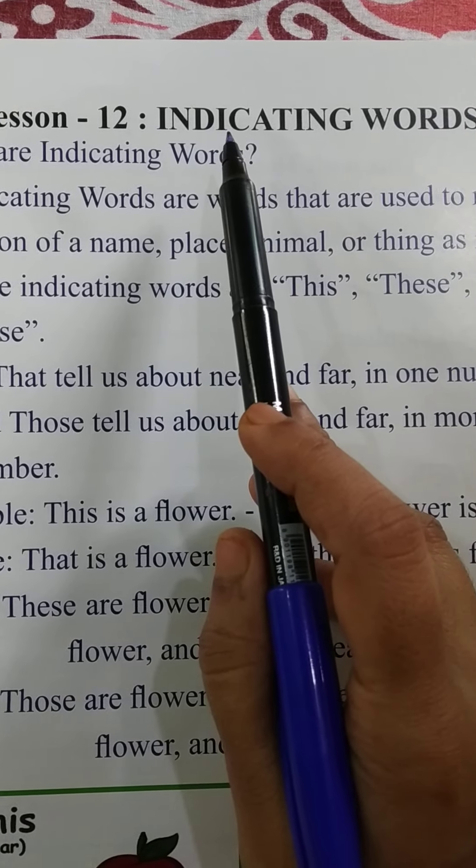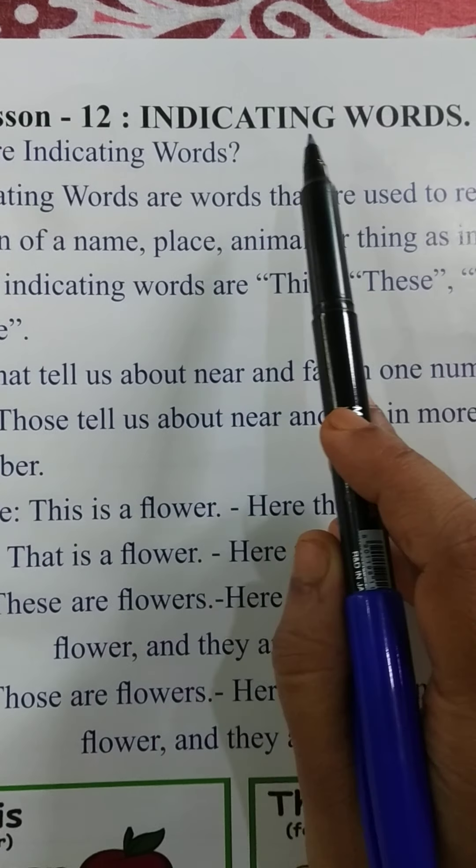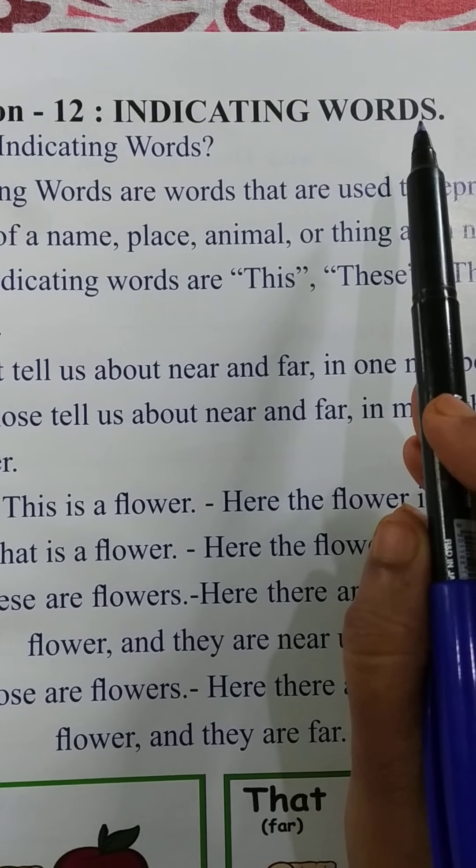I-N-D-I-C-A-T-I-N-G, indicating. W-O-R-D-S, words.